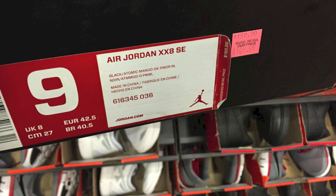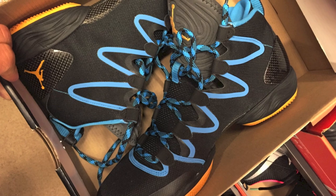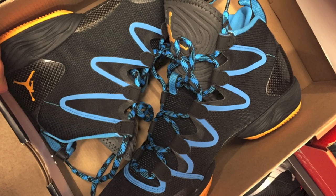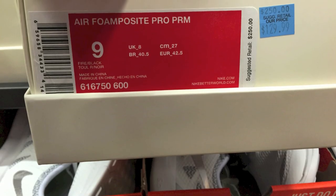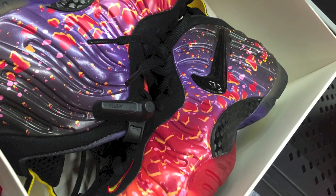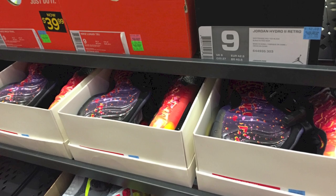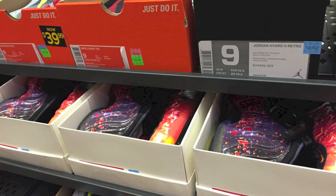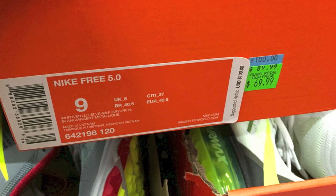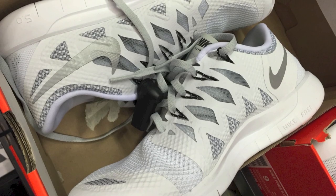There was just a whole bunch of randomness from two different stores. There were some Air Jordan 28 SEs for $109 minus the 30%, which is just super cheap. Also the Foamposite PRMs — $130 for the Asteroid Foams, but $130 minus the $40 or whatever it is, so they were like $90 something. Those retailed at $250, so that was a super steal.